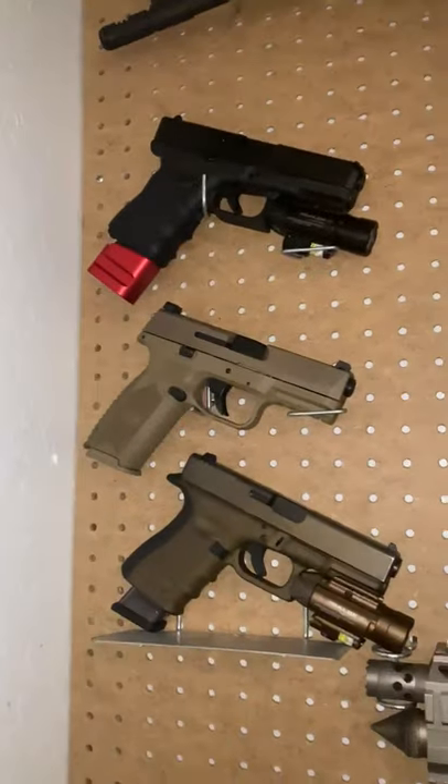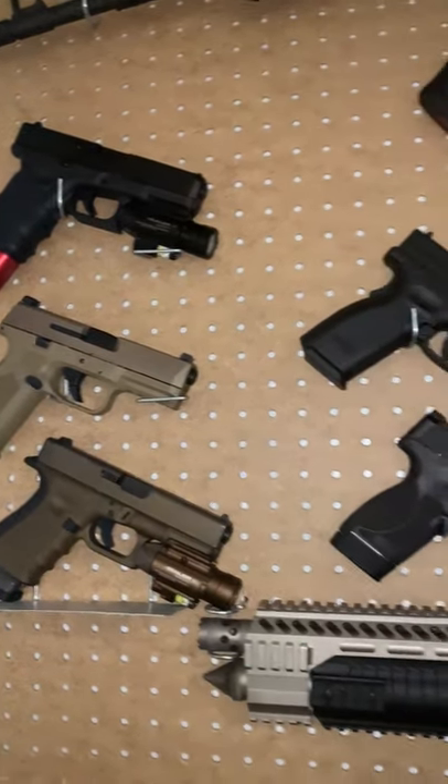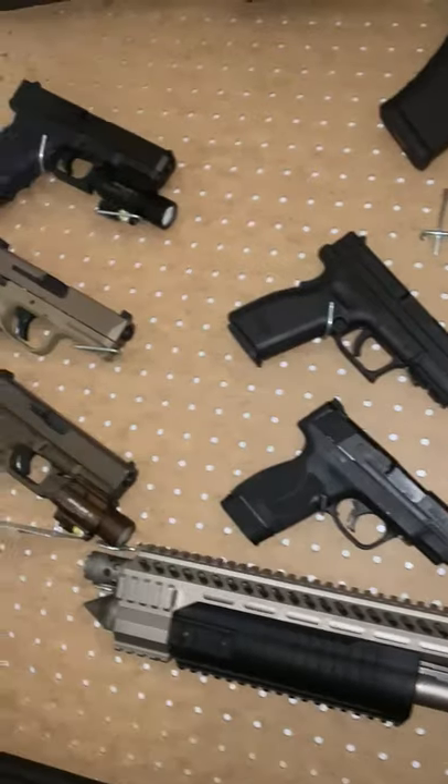It's your boy Willie Gun Guy. Got a quick little short video for you guys about my gun wall and how it's coming together.